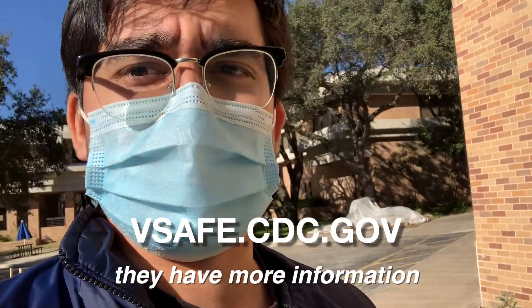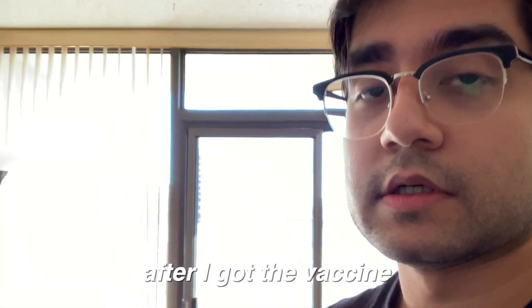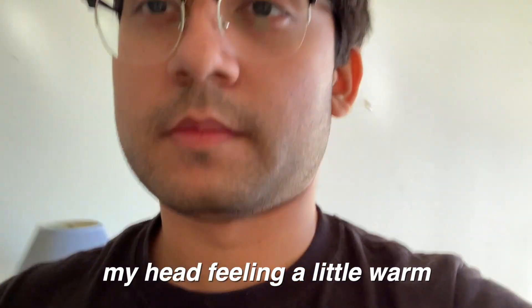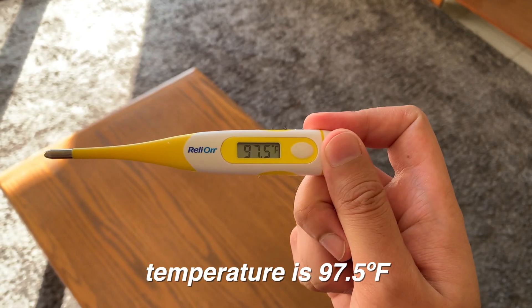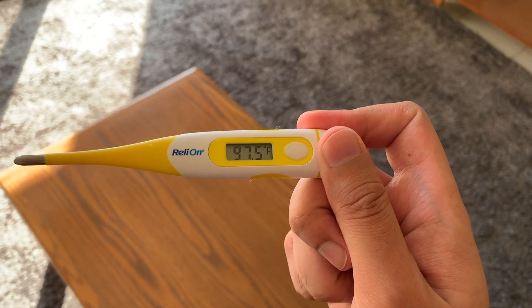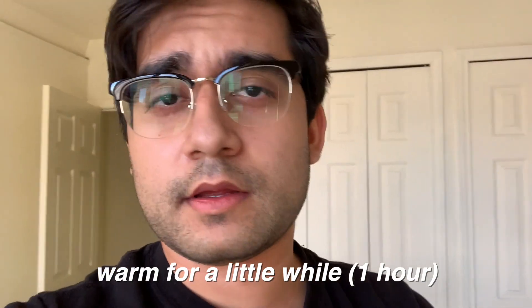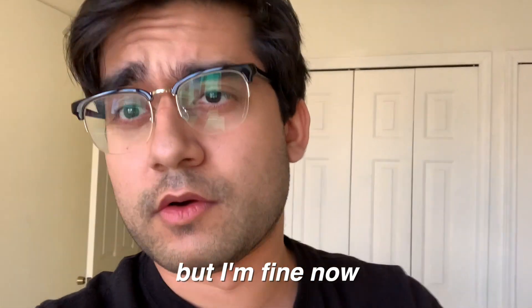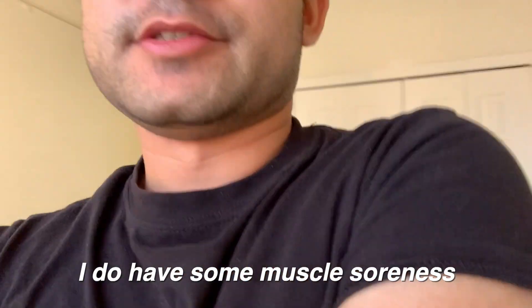After you get your shot, you sign up and register for CDC vaccination to give all your information and let them know when you got the vaccine so they have more data. I felt a little bit warm after I got the vaccine — my head was feeling a little warm, a little sweaty. I checked my temperature: 97.5°F. No fever.